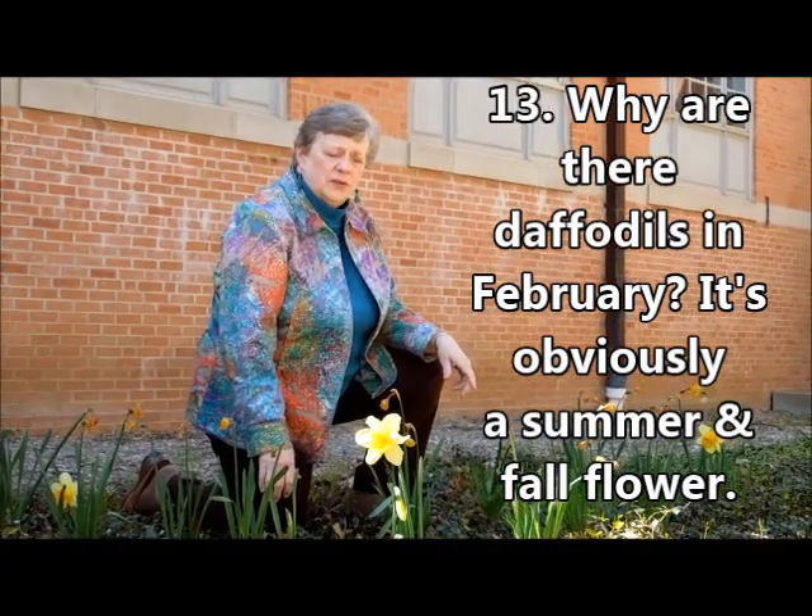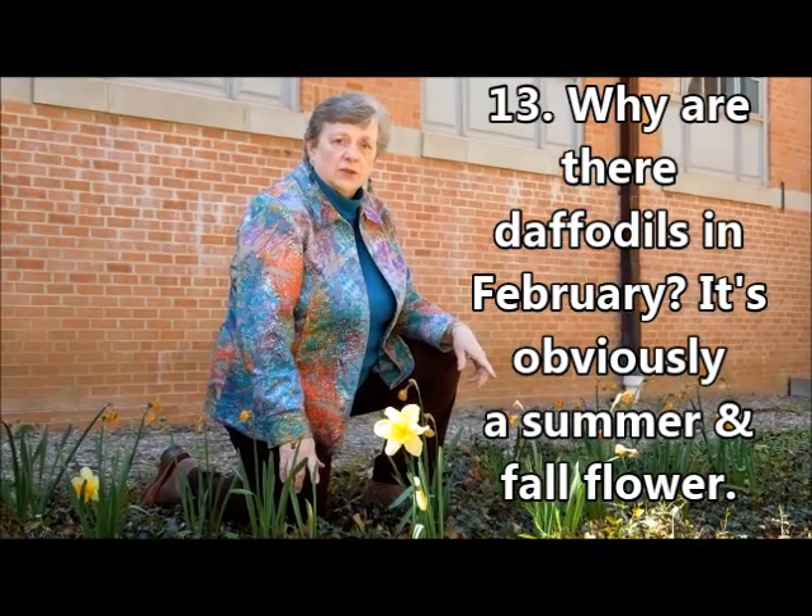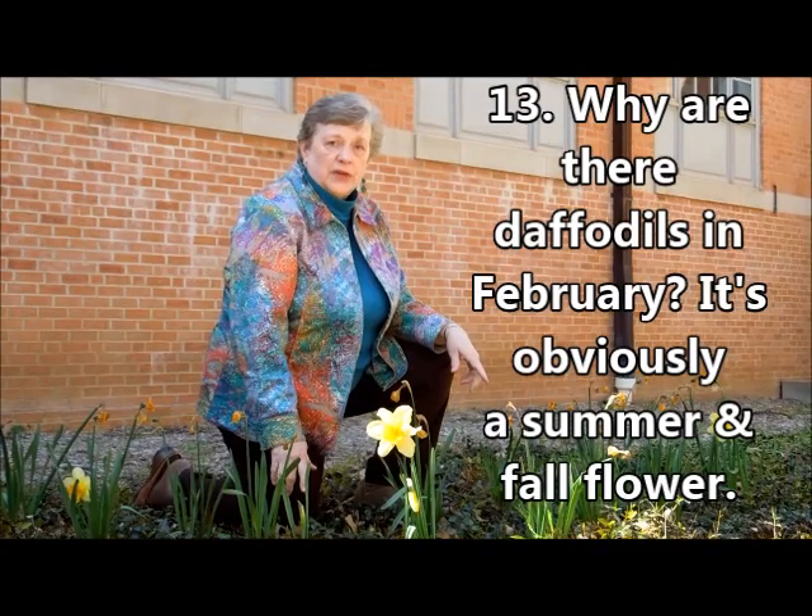It's not right. Maybe you need to review your information about plants. Daffodils are annual, and once they're planted, they bloom every spring.